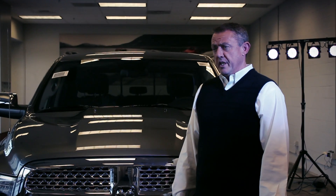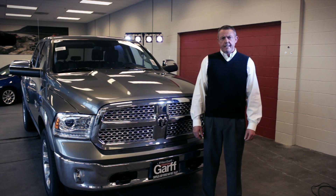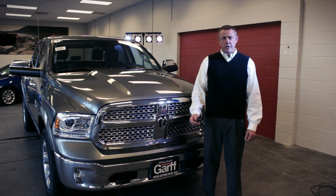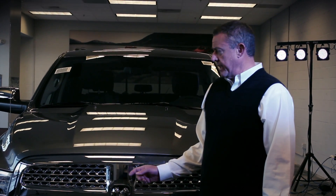My name is Jim Armstrong with Ken Garff Jeep Chrysler Dodge Ram truck in West Valley, Utah. Today we're going to take a look at the Motor Trend Truck of the Year for 2013, the Ram 1500.